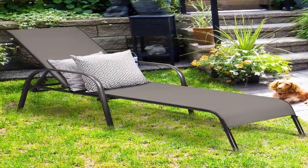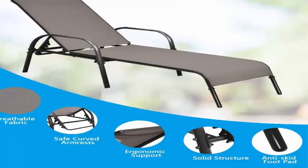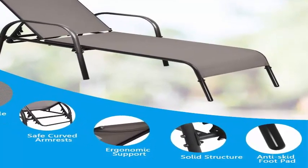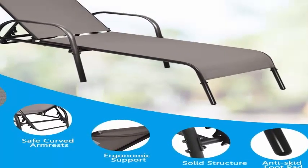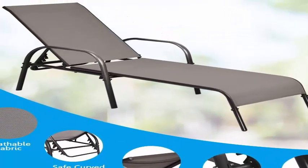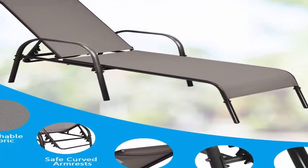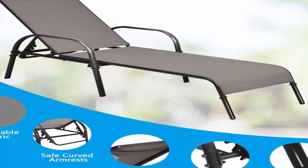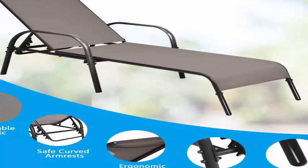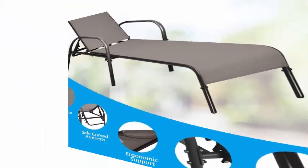This patio chaise lounge has a wide backrest which can be adjusted to 5 different positions according to your preference. Thanks to its flexible adjustment system, it can be easily operated by adjusting the pole and fixing it. You can switch between sleep mode and leisure mode at will on a comfortable recliner. Please note that lying flat is not recommended.